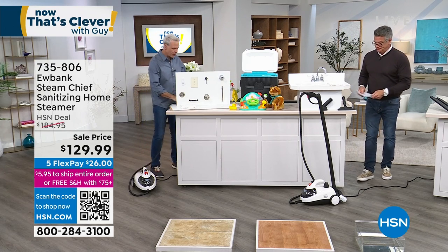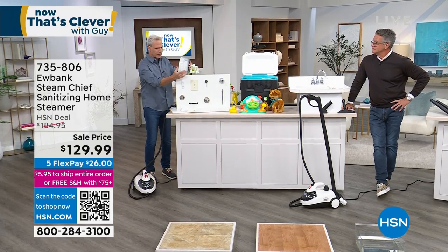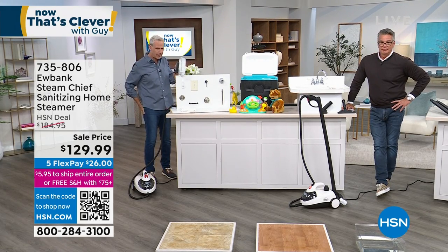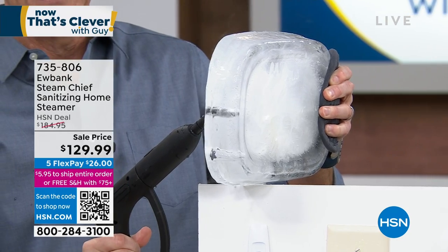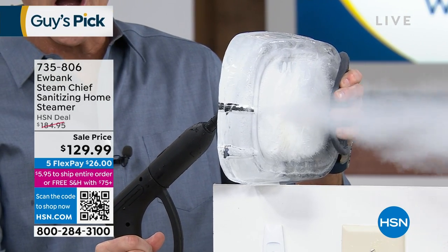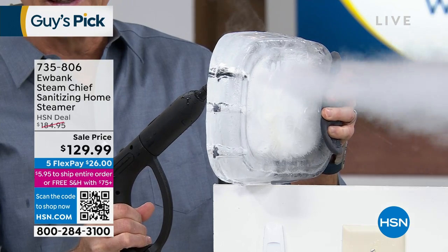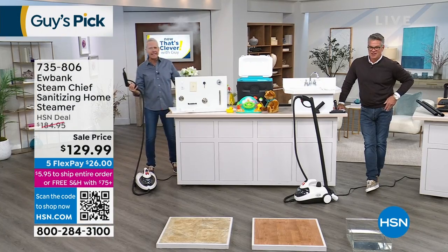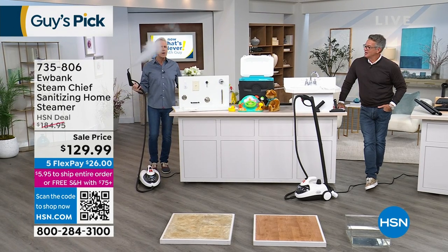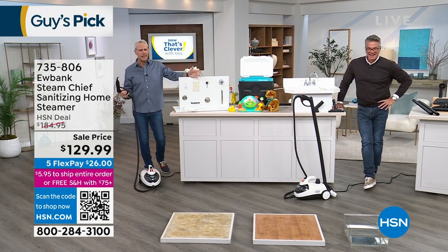Here's what I did overnight: I froze a giant block of ice just to demonstrate the power of this. That's about an inch thick. Watch this. You see it going through that? That's 54 PSI with a 1,800 watt boiler, 35 to 40 minutes of steam time. Look at the distance it travels. Welcome to chemical-free cleaning.